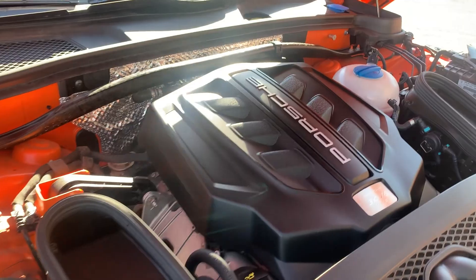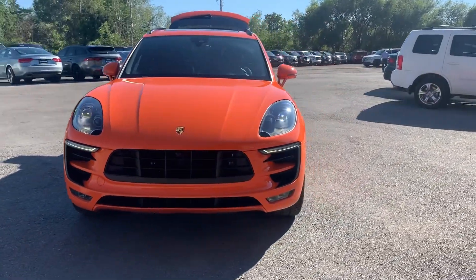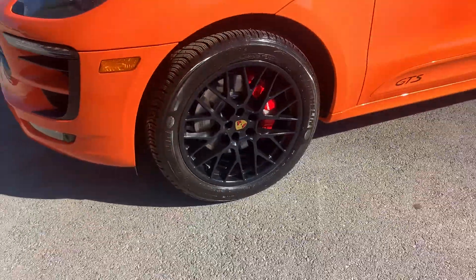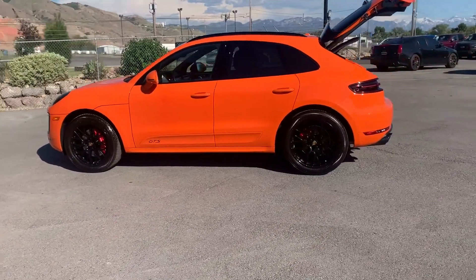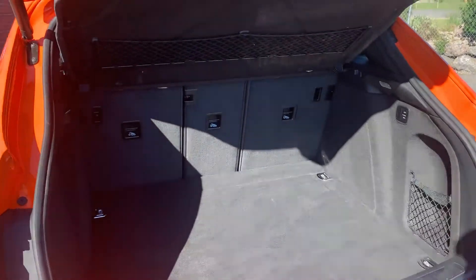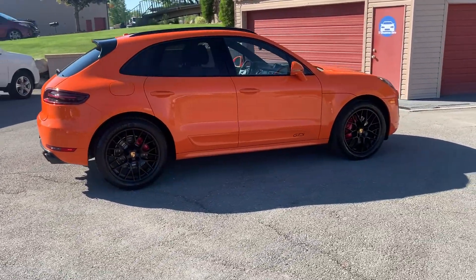That is running smooth, so I'll go ahead and take it for a tour. This does have the Porsche branded brakes as well, painted alloy wheels. It also has a tow package with a receiver cover on it. Variable ride height.